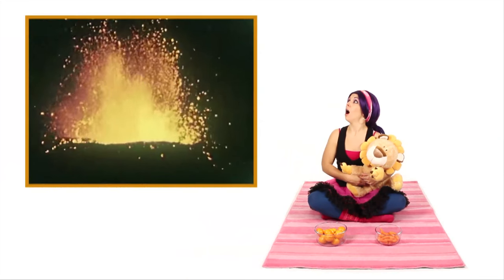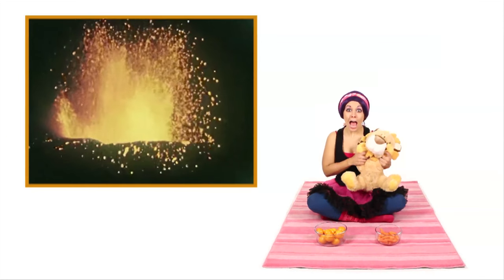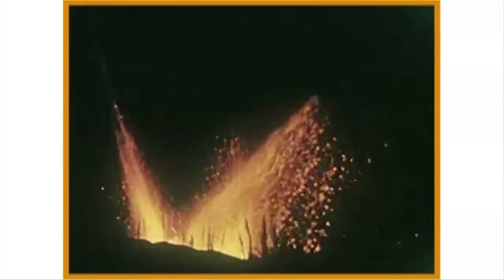What's that? A volcano! It's erupting! Look — the lava is orange! Cool!